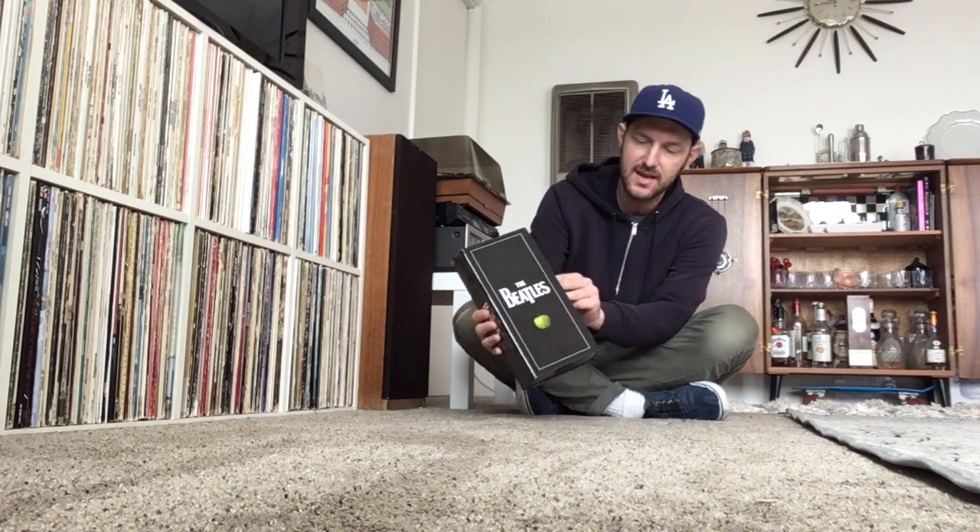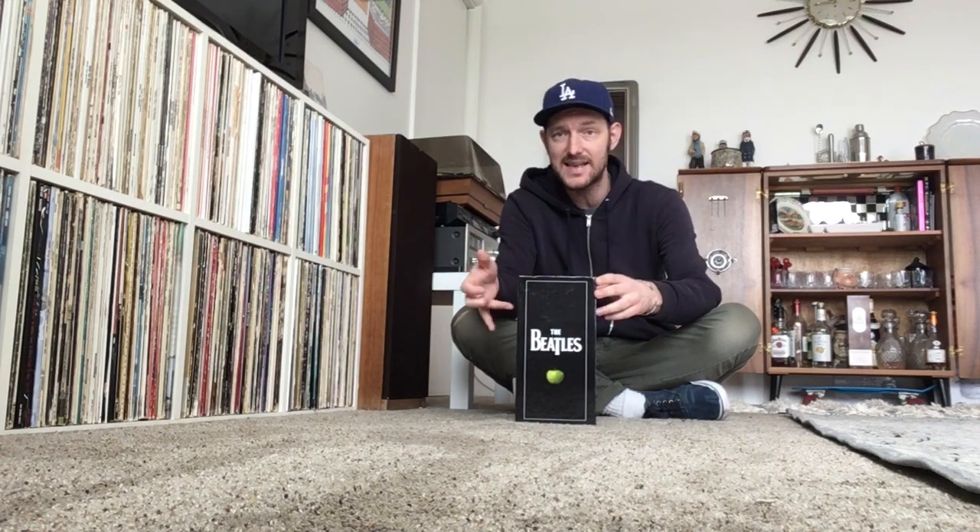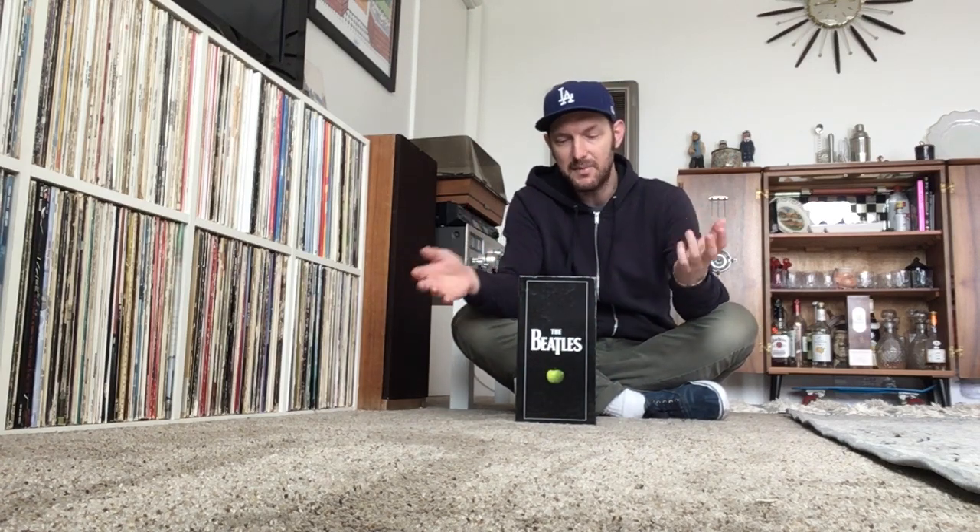This is the Beatles 2009 CD stereo remaster box set. Now of course I have owned all of these CDs individually back in 2009 when they came out. I bought most of them when they came out — I think the only ones I didn't have were Let It Be and the Past Masters CD, but I had all the others and I had all of the 09 remasters digitally on my computer.